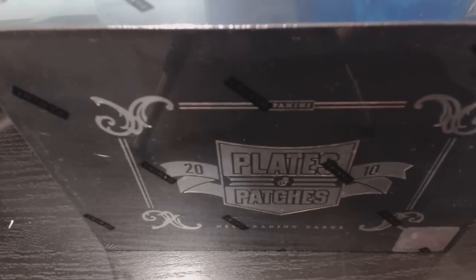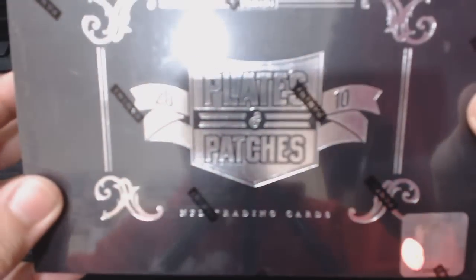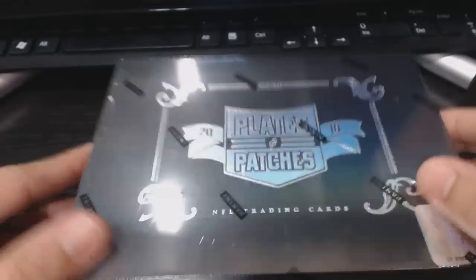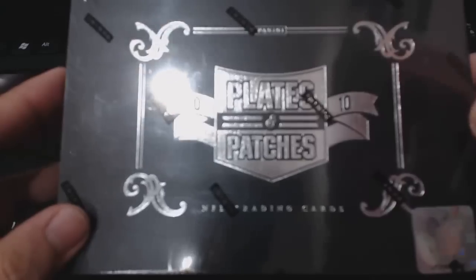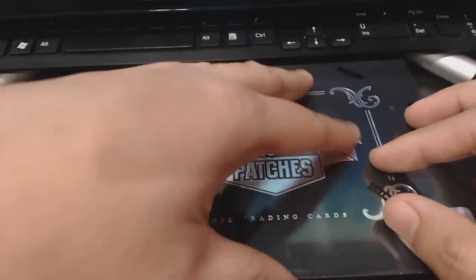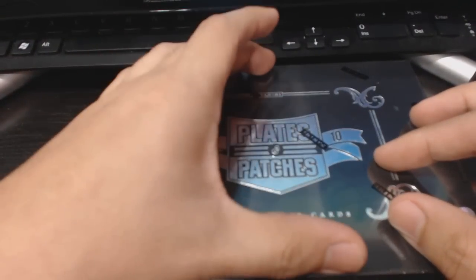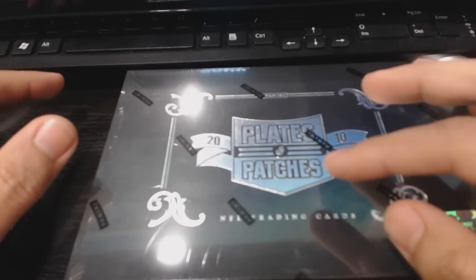Yo, what up YouTube — Throwback Thursday! We got 2010 Plates & Patches for today. I remember this product, I love it. When it first came out I busted a ton of these. The hit is encased, and what was funny was people would save the hit for last, cover it with the checklist, put it aside and then go about opening the mini pack.